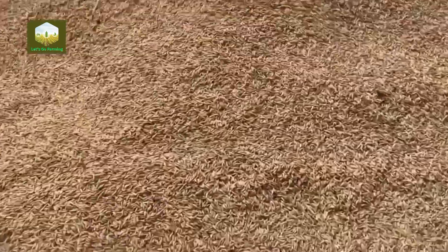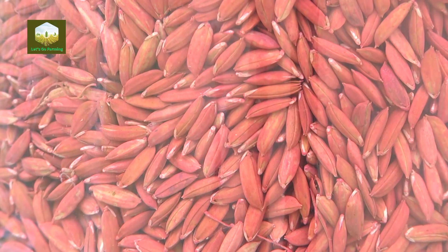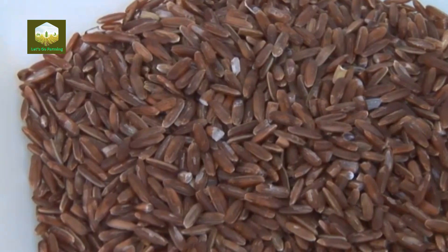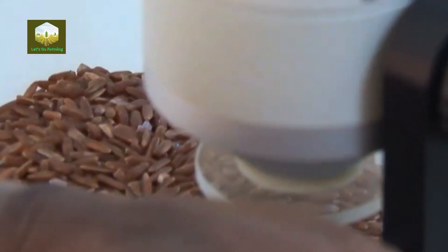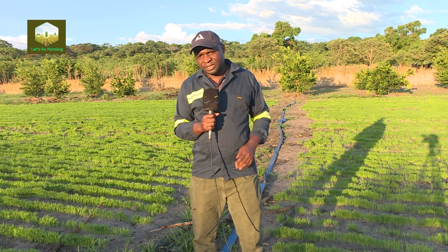We have a lot of varieties: we have Super MG — that is paddy — we have Nerica 1 and also Nerica 4. Right now we are about to release other new varieties: we have Nene and Saro that we are working on, which are still under trials. To encourage the farmers in Western Province, we encourage them that in case they have any challenge in terms of rice production, they should visit the rice expert at Mongu ZARI Research Station.